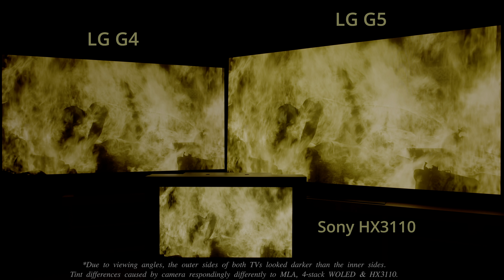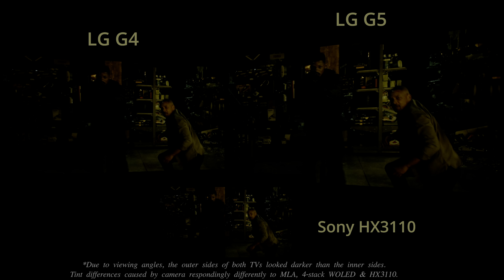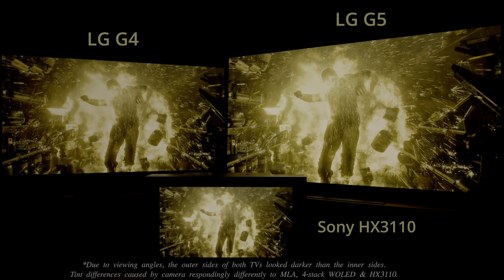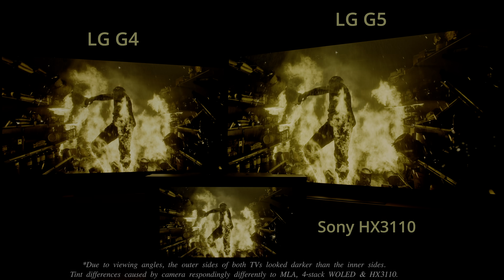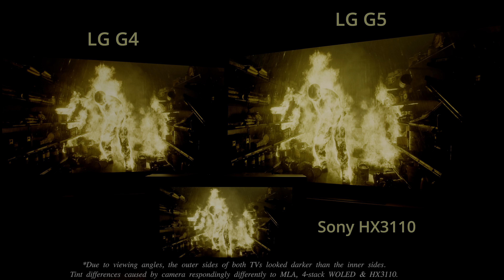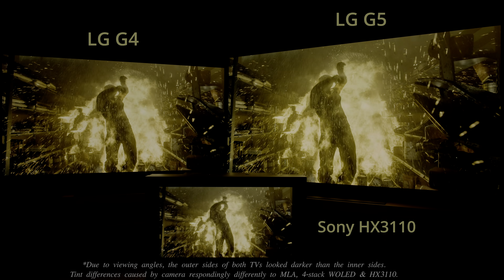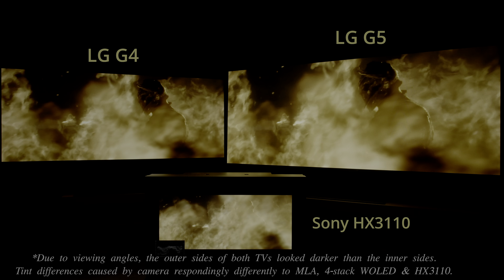High luminance colours get a boost too on the LG G5, not only because of the higher brightness potential of the new 4-stack W-OLED panel, but also thanks to an expansion of the colour gamut to cover 83% BT 2020 — particularly obvious in aggressively graded HDR content such as this scene from Gemini Man or this segment from Wonder Woman.